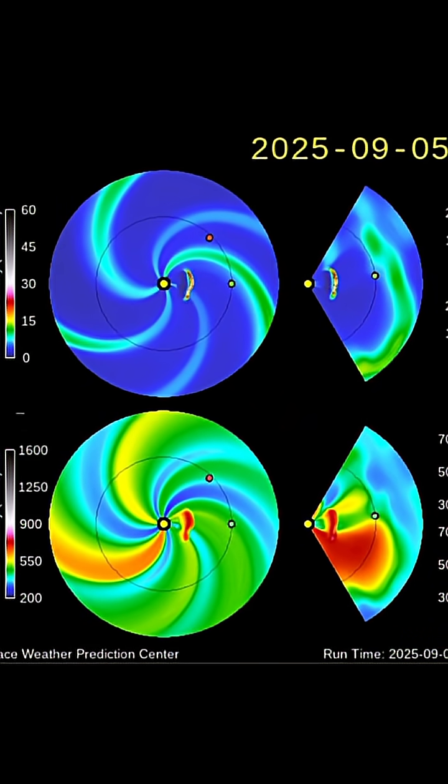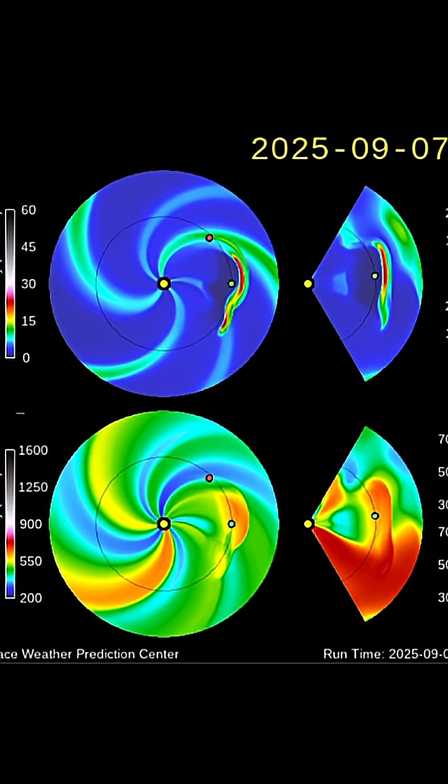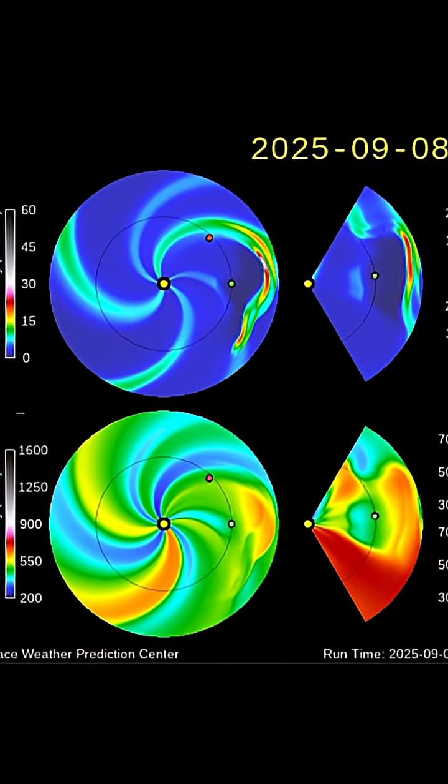Here's a look at the most recent CME models from the plasma filaments that were taking off from the earth-facing sunspot yesterday.